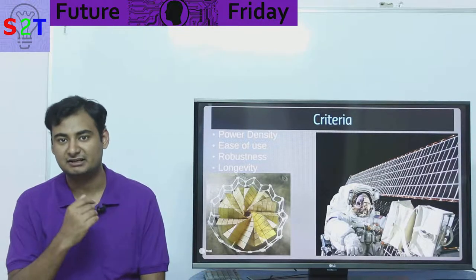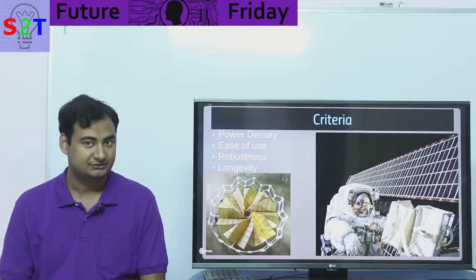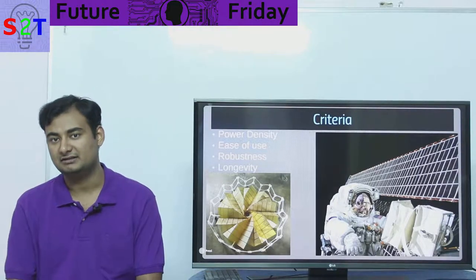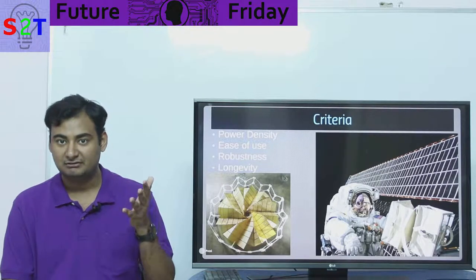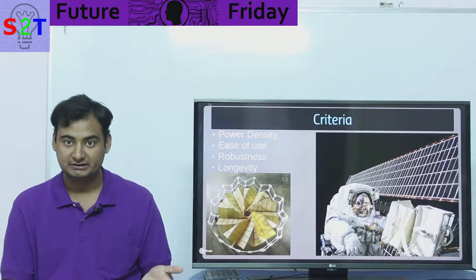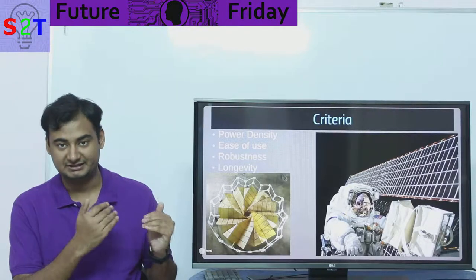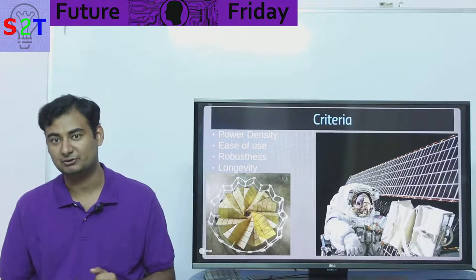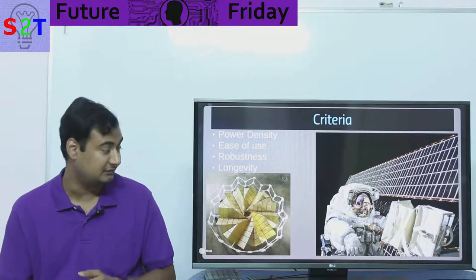Last but not least is longevity — how long it's going to work. Satellites are expensive, so nobody wants to deploy one that will only last days. You need to know the operational lifetime beforehand to decide whether to invest. For example, if your satellite works for five years, you must recover its cost within the first couple years to turn a profit; poor longevity means financial loss.